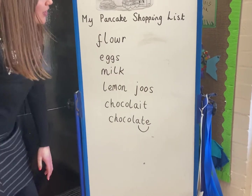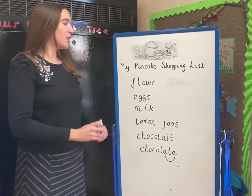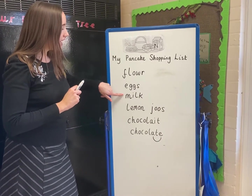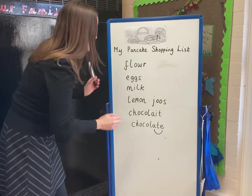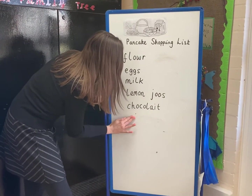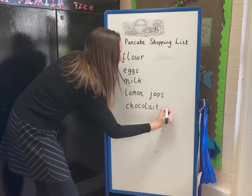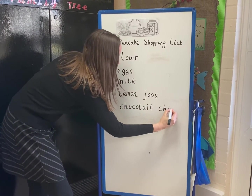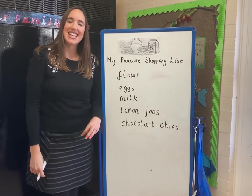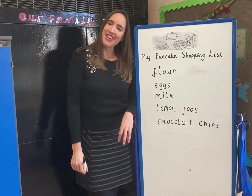Okay girls and boys, let's have a look at the things I've written on my shopping list. I need flour, eggs, milk, lemon juice and chocolate. I've not finished it off - I want chocolate chips. Chocolate chips: ch again, i, s. Okay girls and boys, it's now your turn at home. Can you write a shopping list?